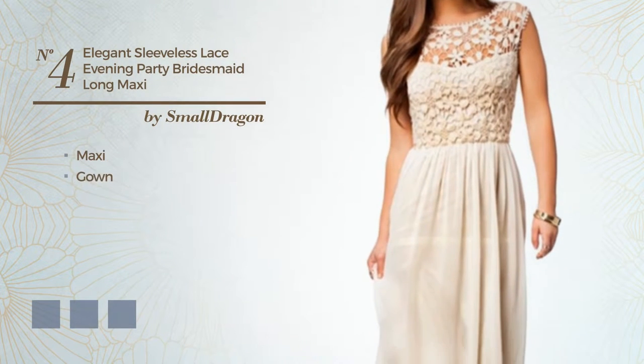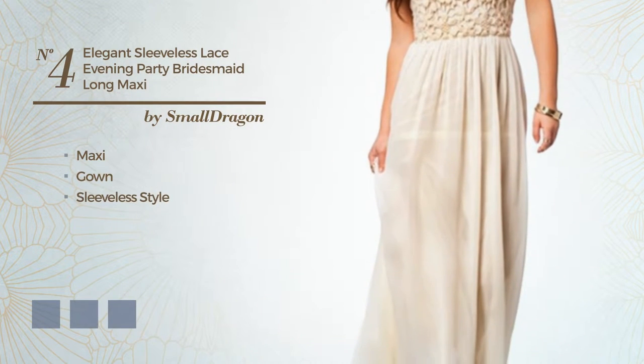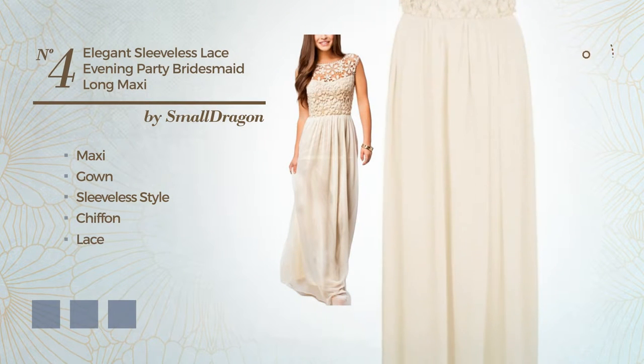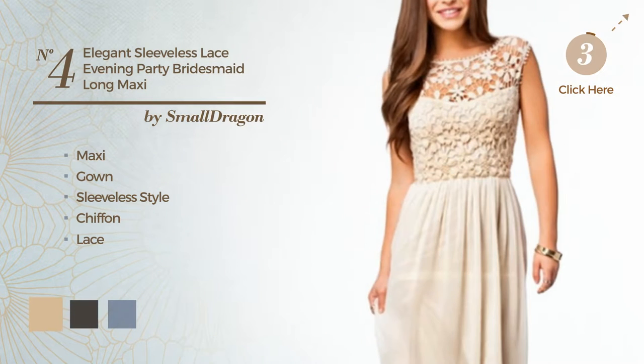Number 4. An attractive maxi gown, featuring a sleeveless style, crafted from quickly drying chiffon, finished with lace. The available color variations include beige, black ink, and CG red.